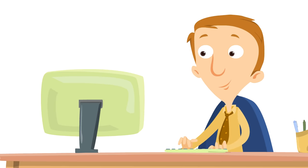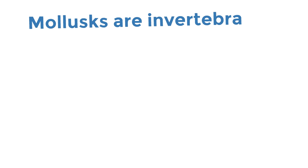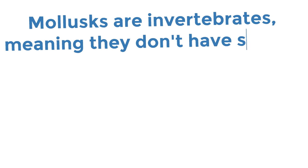Did you know an octopus is an interesting type of creature? They are mollusks. Can you say that word with us? Mollusks. Mollusks are invertebrates, meaning they don't have spines.